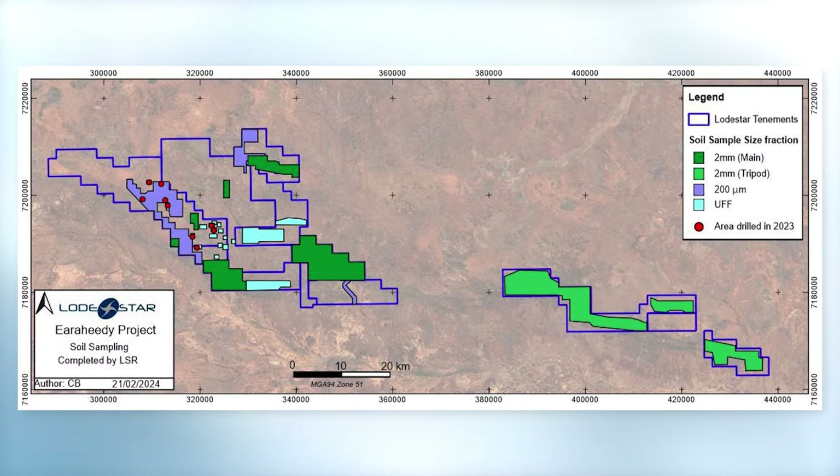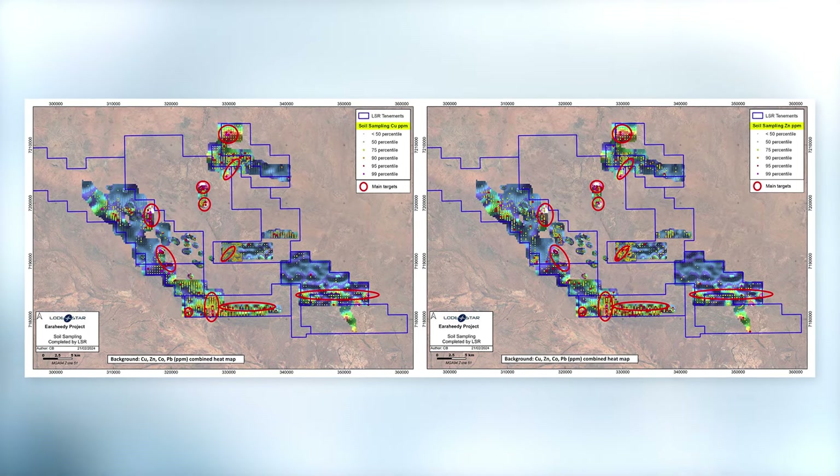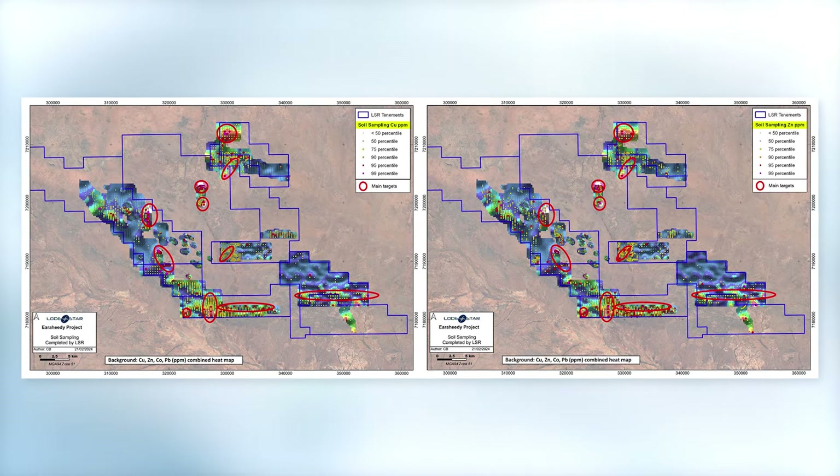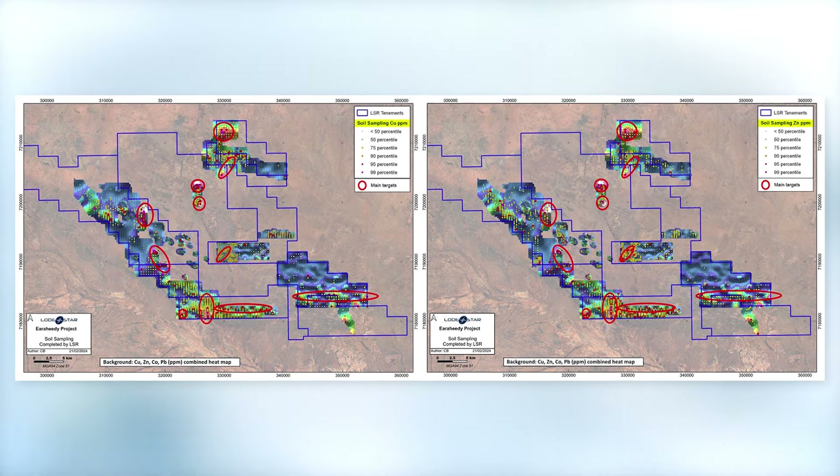We found lots of anomalies. We've sampled large areas across the project. We've delineated 16 new anomalous areas outside of any areas we've sampled before or drilled before. They're base metal anomalies, so it's a combination of copper, lead, zinc and cobalt.